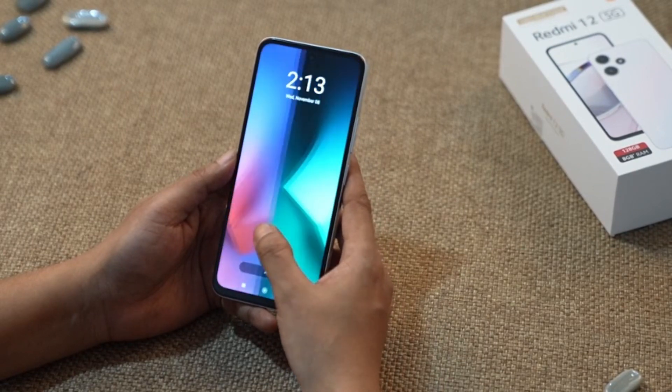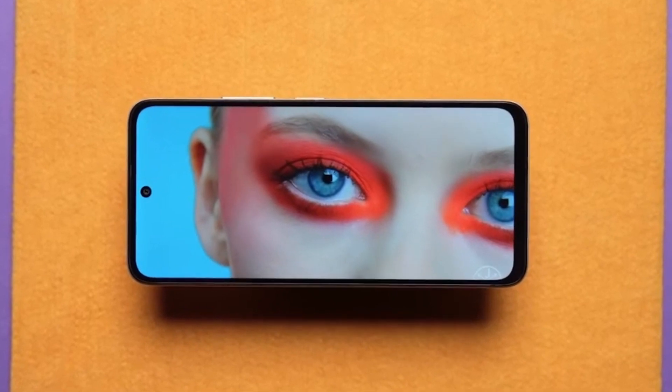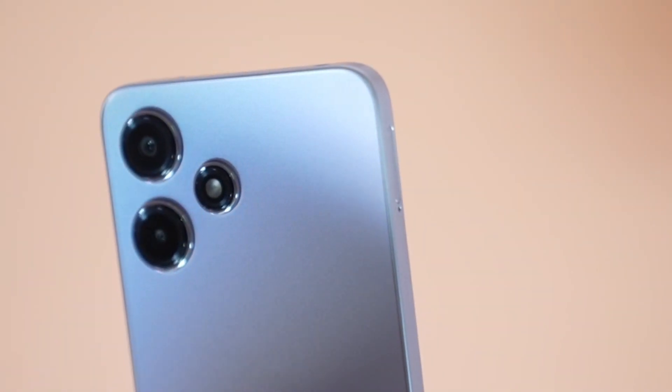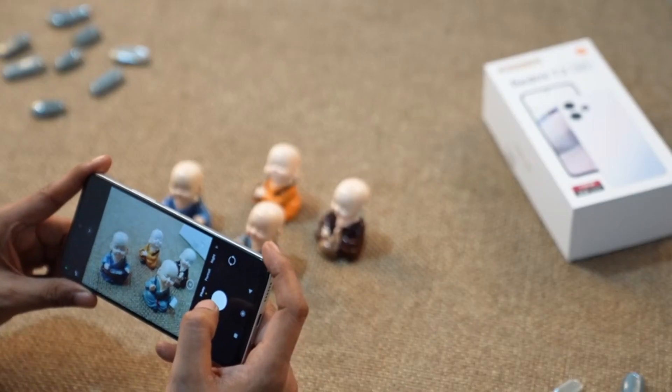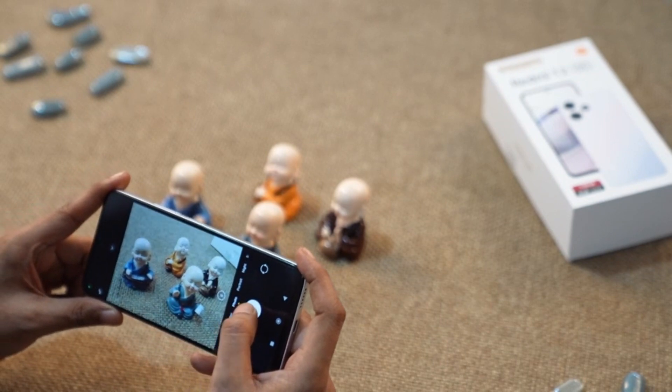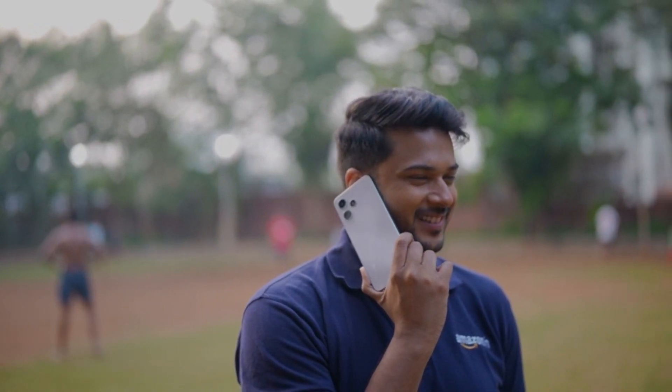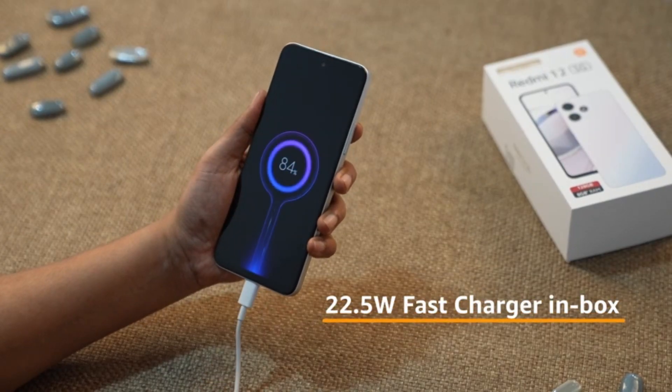The smartphone is perfect for binge-watching your favourite shows with crystal clear resolution. The Redmi 12 5G is equipped with a powerful 50-megapixel AI camera. Whether you are in low light, capturing a portrait, or need that stunning HDR shot, this camera is a pro at all of it. With a massive 5000mAh battery, the phone keeps you connected all day long. And when you do need a quick charge, the 22.5W fast charger has got your back.